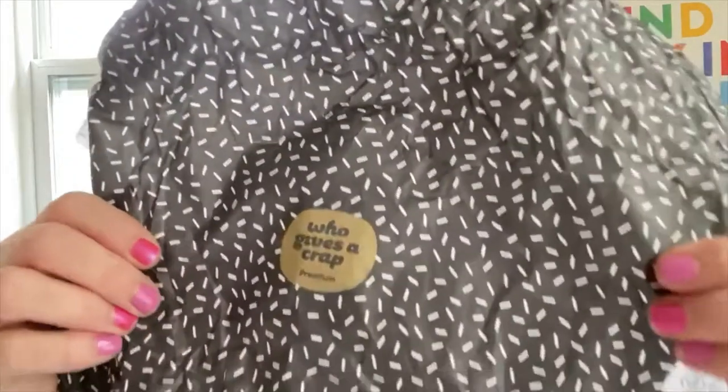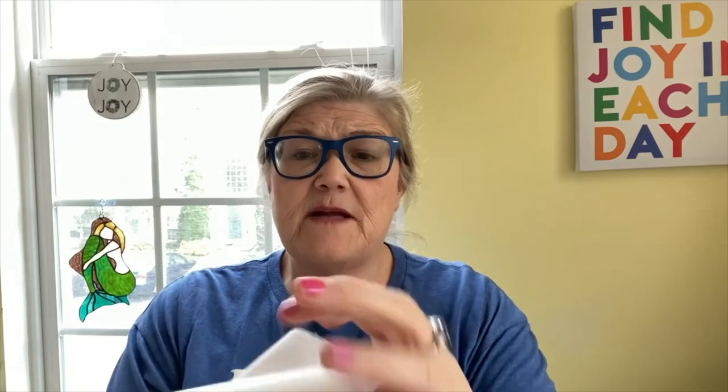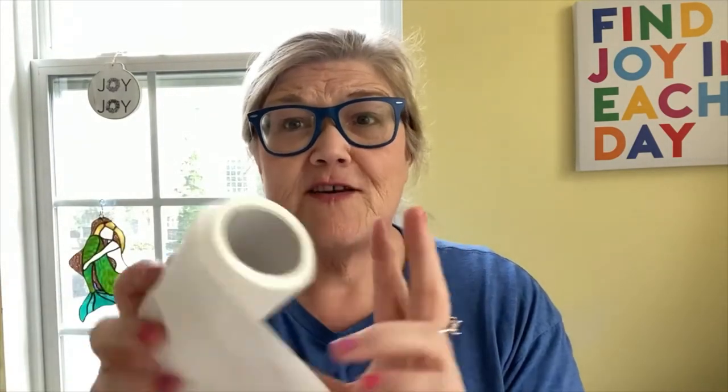Somebody at work started ordering bamboo toilet paper during quarantine. It's from whogivesacrap.org so you can order it yourself. It looks like it's two-ply and feels super soft. It was very kind of her to give me a sample. I haven't tested it for you right now but I'll let you know. I didn't look online to see prices but she said it was just super nice to have toilet paper delivered to your house when everyone was running around.